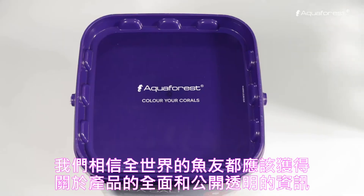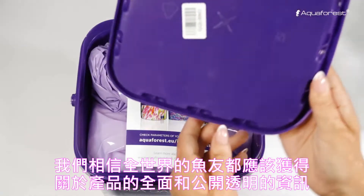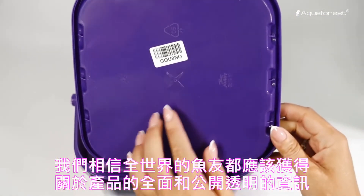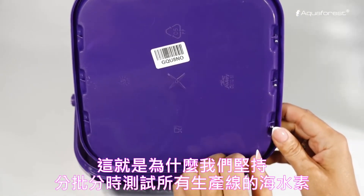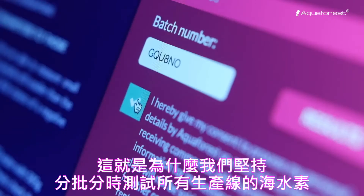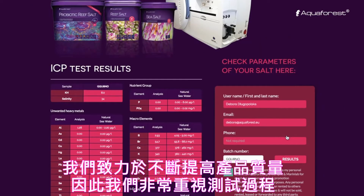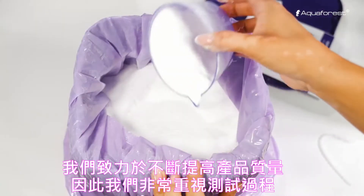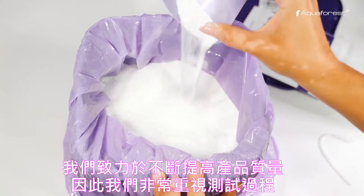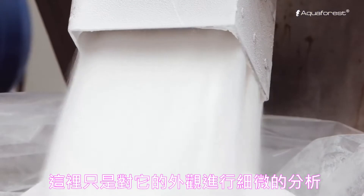We believe that aquarists all over the world deserve comprehensive and transparent information about our products. This is why we test our entire salt range in batches at the manufacturing stage and publish test results online. We are dedicated to constantly improving the quality of our products, so we pay great attention to the testing process. Here's just a little insight into how it works.